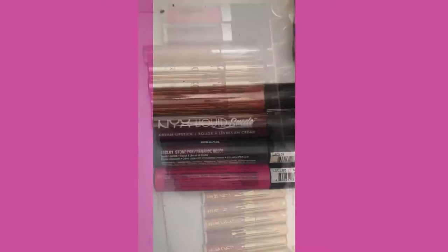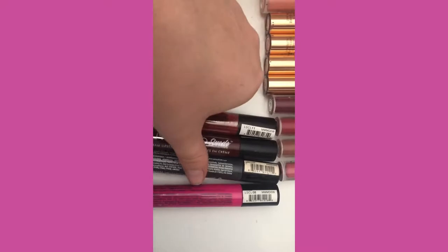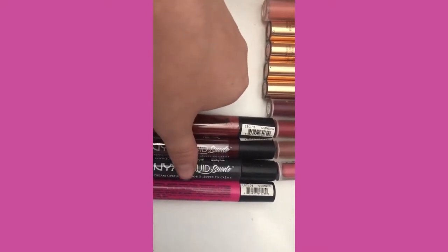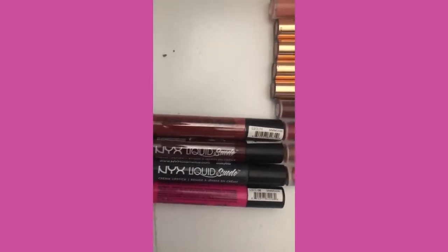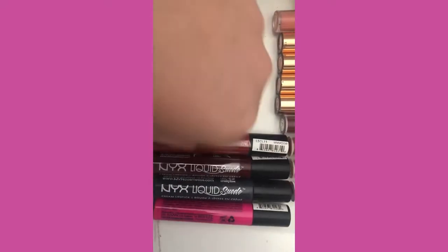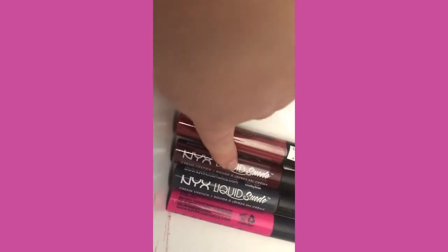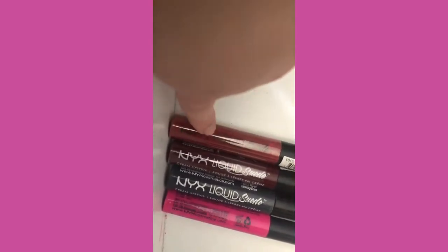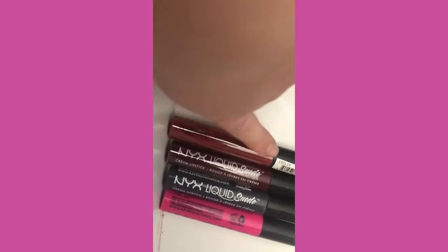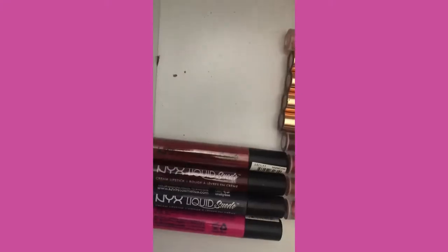Then we have my NYX liquid suede larger ones. This color here I used for a makeup look that I did. This one I absolutely love - it's so bright and fun. These two I don't really wear, I think they're new actually - I got them for Christmas but I haven't worn them. I probably won't go towards them but you never know, someone might like them.